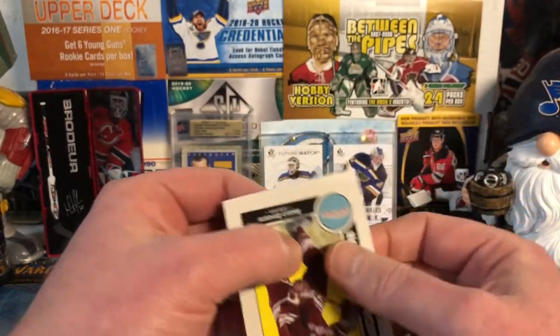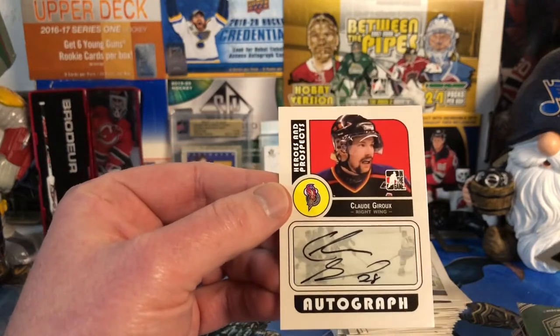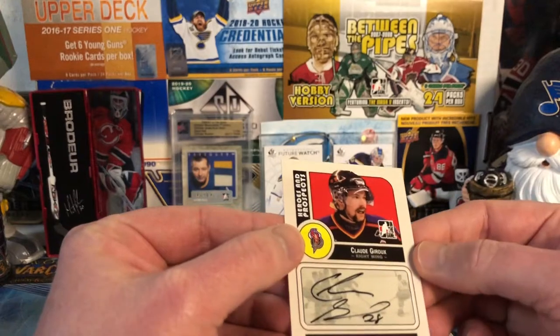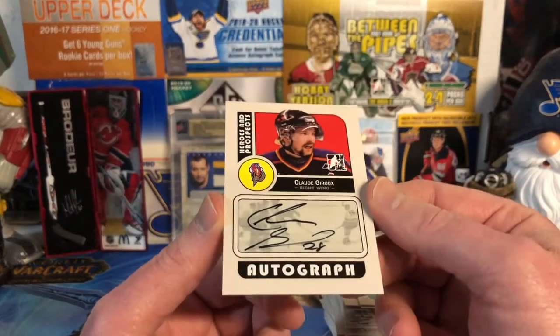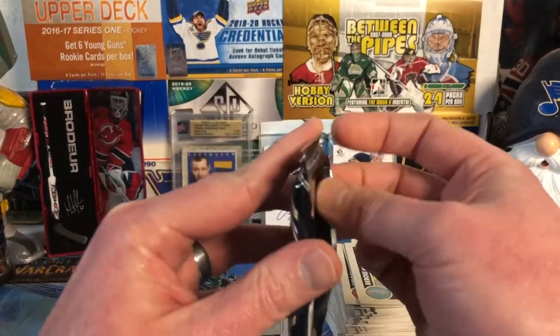And we have... Claude Giroux! Not a great sticker auto, but Claude Giroux — there he is. All right, the final pack should be the memorabilia, hopefully.